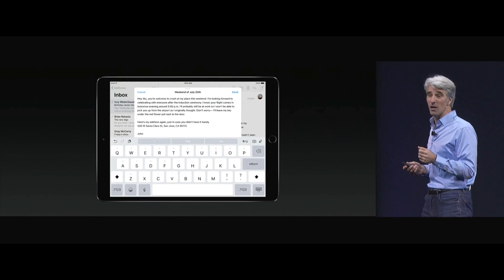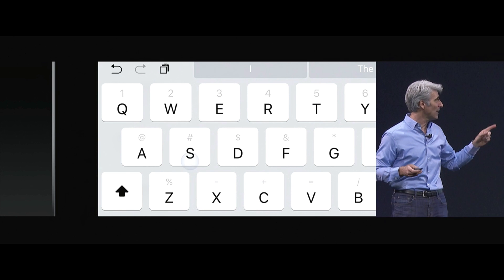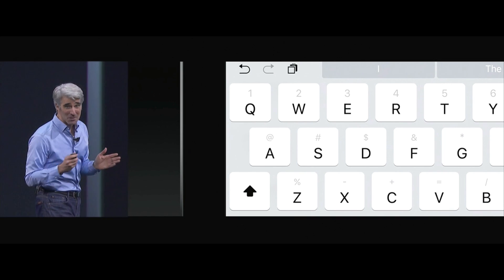We've made the keyboard even more productive as well. Flick on keys to access punctuation and numbers, all without switching planes. We have a new app to introduce: Files.